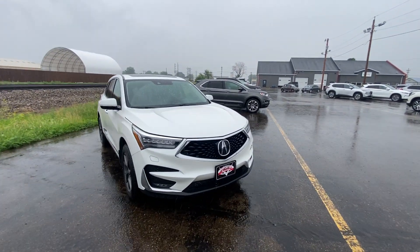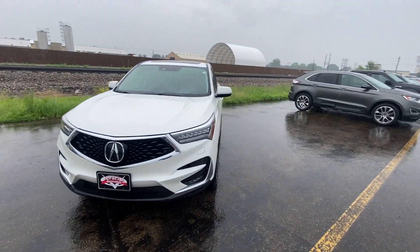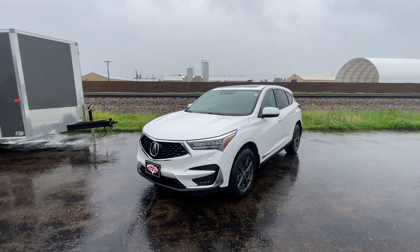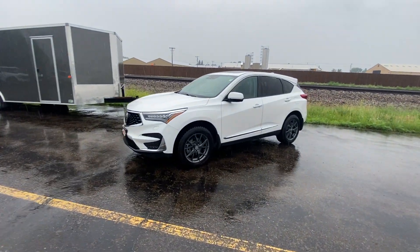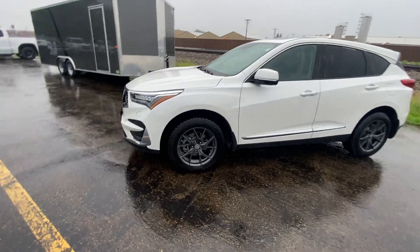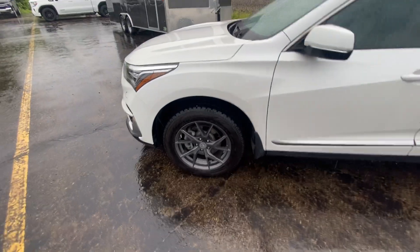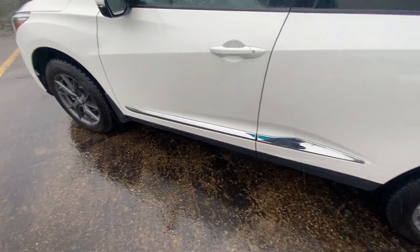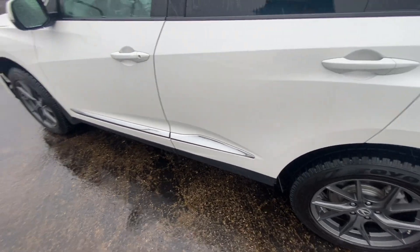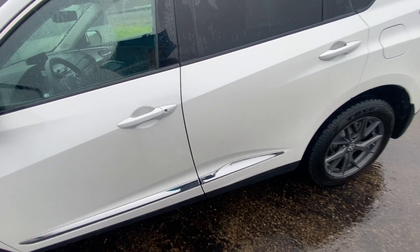Starting off, it's going to be that nice, beautiful white in color with that beautiful chrome trim going along the exterior of this car, giving it a super sleek, sporty, and aggressive look. Those awesome, aggressive wheels on here — the tires still have lots of life left in them. You also have that nice chrome going along the bottom of this car, and a proximity key on the driver and passenger handle.